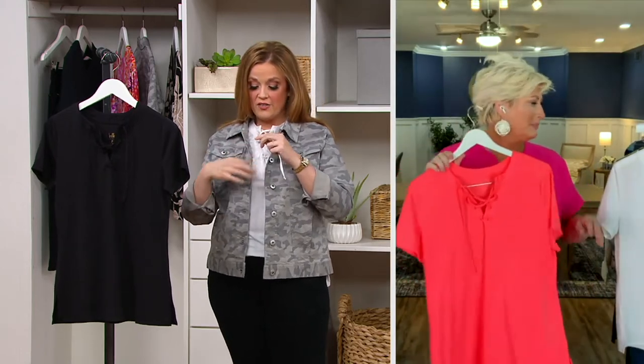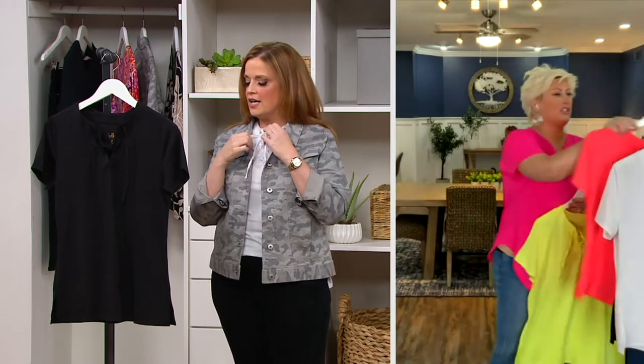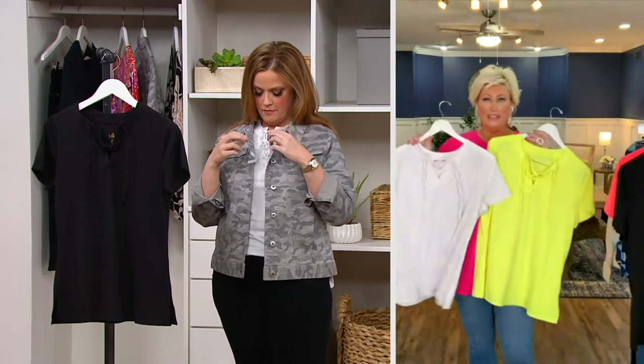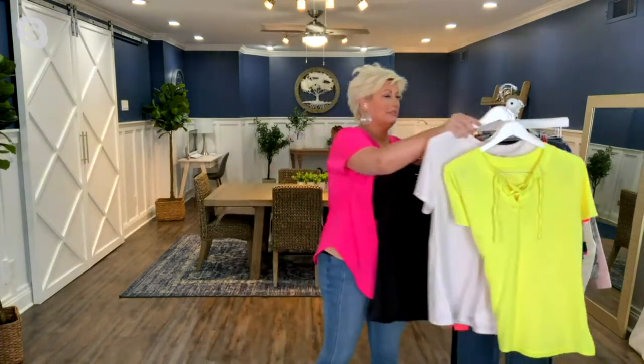We've got a great size range here — extra extra small through 5X. Come on! So this is what you do: you pick up the white and you pick up the neon lime, or you pick up the black. Oh, it's so cute. I love everything — you will live.